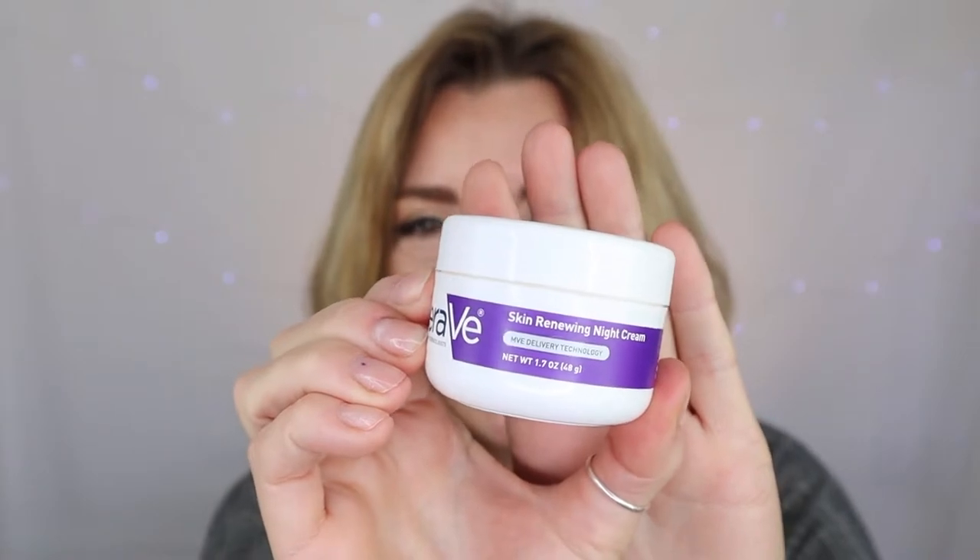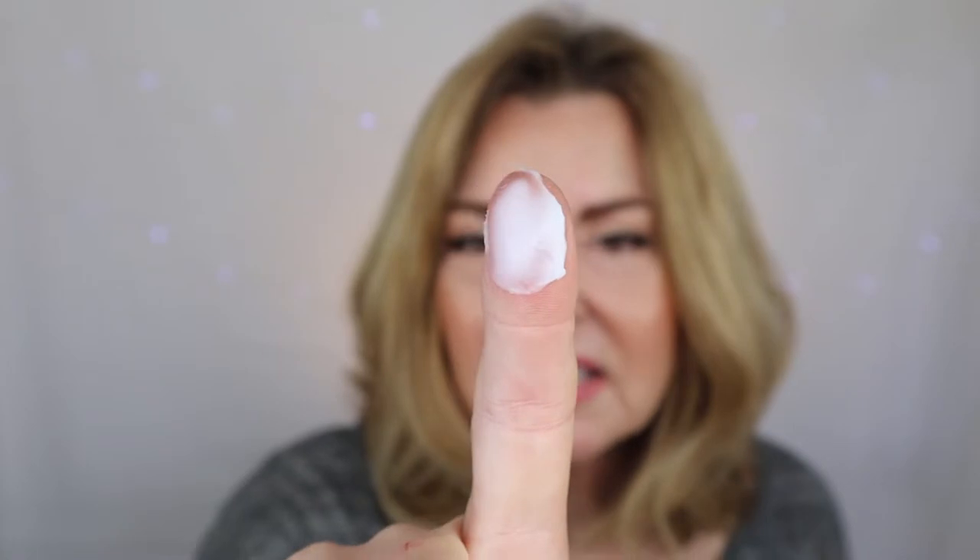The next product is also a skincare product — it is the CeraVe Skin Renewing Night Cream. This is my absolute holy grail moisturizer in the evenings after I've done my Retin-A application. It is the most soothing, calming, moisturizing night cream I've found, and I absolutely love it. It comes in this small little jar — a very, very thick cream. I just take a small amount, rub it in, and it feels so soothing. It really tends to make my skin feel so moisturized and calmed down after applying my Retin-A, which can be so very drying.